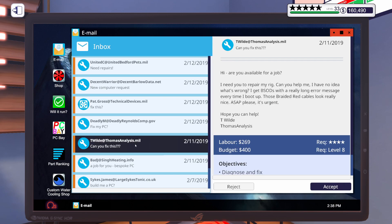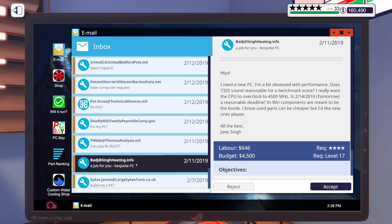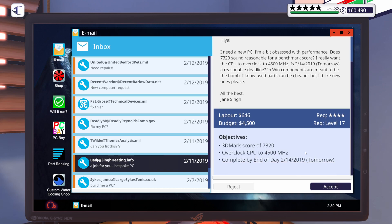I know there was another one due tomorrow. Here it is. It says: 'Hiya, I need a new PC. I'm a bit obsessed with performance. Does 7,320 sound reasonable for a benchmark score? I really want the CPU to overclock to 4,500 megahertz. Is tomorrow a reasonable deadline? In-win components are meant to be the bomb. I know used parts can be cheaper, but I would like new ones please. All the best, Jane.' So Jane's got a budget of $4,500 to get a 3DMark score of 7,320 and a CPU that clocks up to at least 4.5 gigahertz.